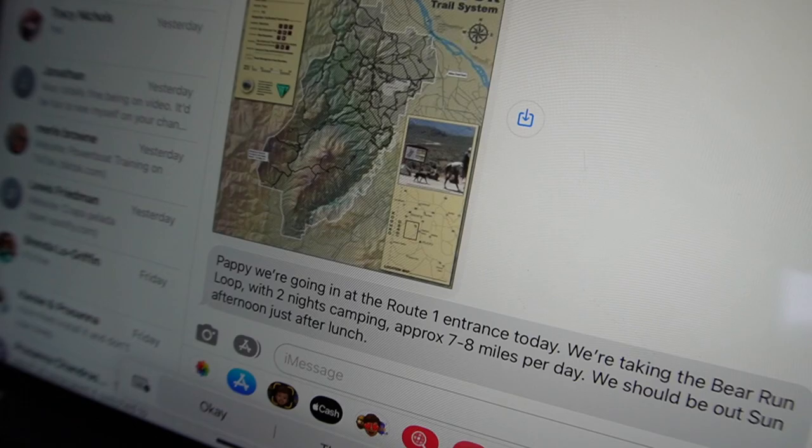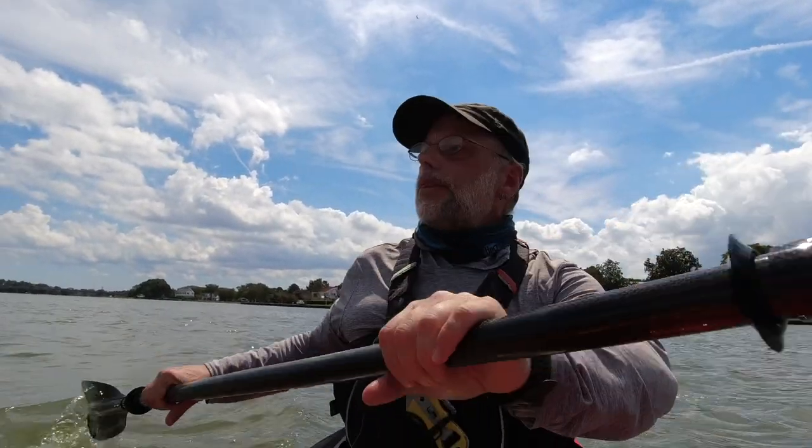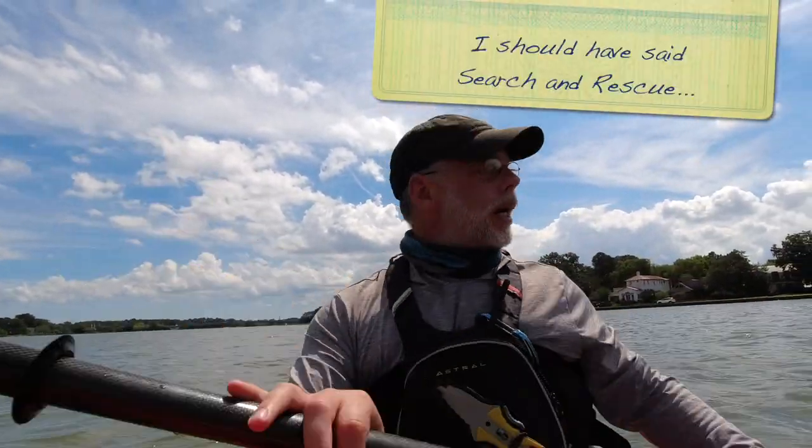An easy way to let someone know is what my daughter does when she goes backpacking: she sends me a text before she gets on the trail — usually includes a photo of the map, the area they're going to be, and when she'll be off the trail. It's really that simple. Today, my wife was already out and I sent her a text: 'Hey, I'm going paddling, this is where I put in, I'll be off the water in an hour or two.' Super simple, super easy.